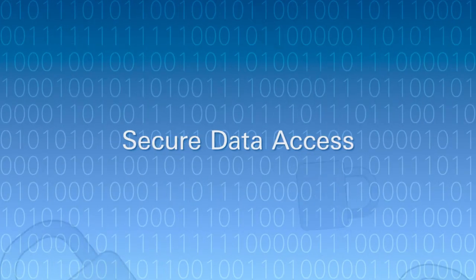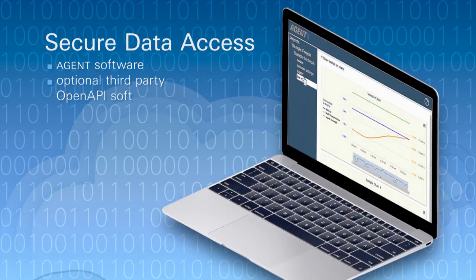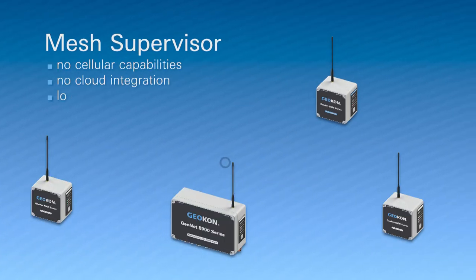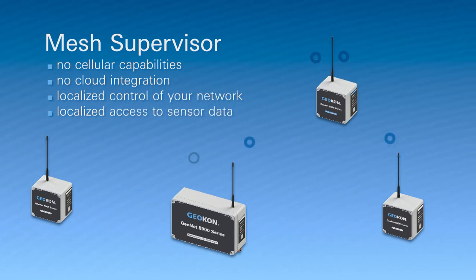Securely access your sensor data using Geocon agent software or optional third-party platforms. A mesh supervisor without cellular capabilities or cloud integration is also available to control your network and provide secure localized access to your sensor data.